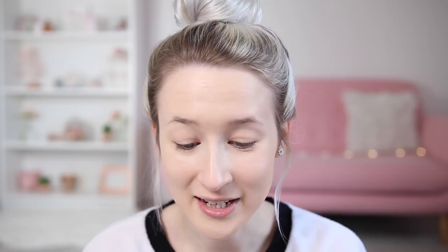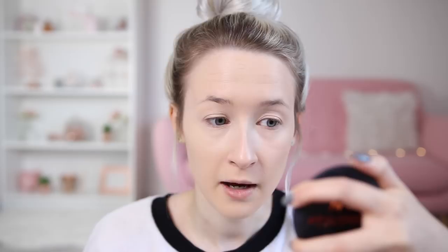So the next product is also by Natural Collection. I promise this whole video isn't by them. The Natural Collection Conceal — it has chamomile in it to help soothe and protect. I got mine in the shade Fair and it's on like a little stick. That's going to be too orange for my under eyes — I think it's going to be a bit too dark. But it actually blended out really nicely and I thought it was going to be way too dark, but it doesn't look too bad at all.